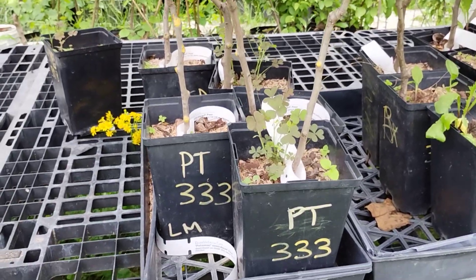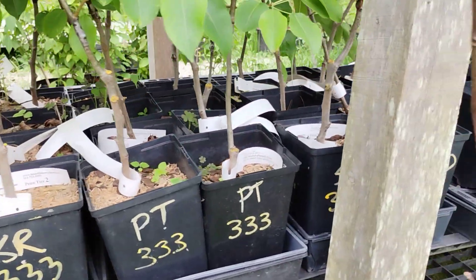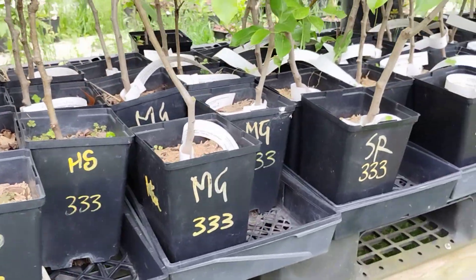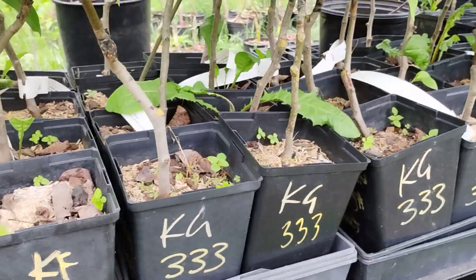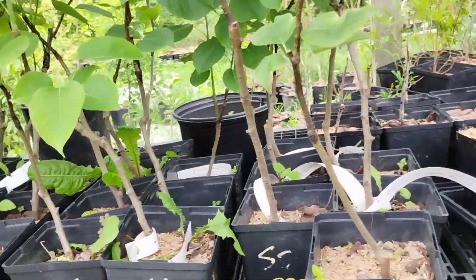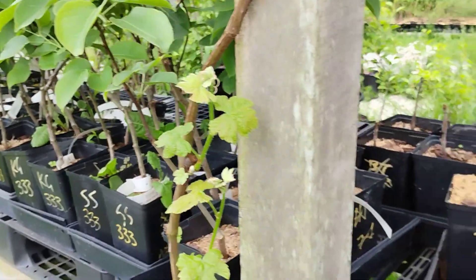Right now we have the Potomac, Kiefer, Sunrise, more Potomac, Shenandoah, Honey Sweet, Magnus, Sunrise, Kiefer, Korean Giant, and Shinsiki — and I think that's it for the pears in the gallon pots.